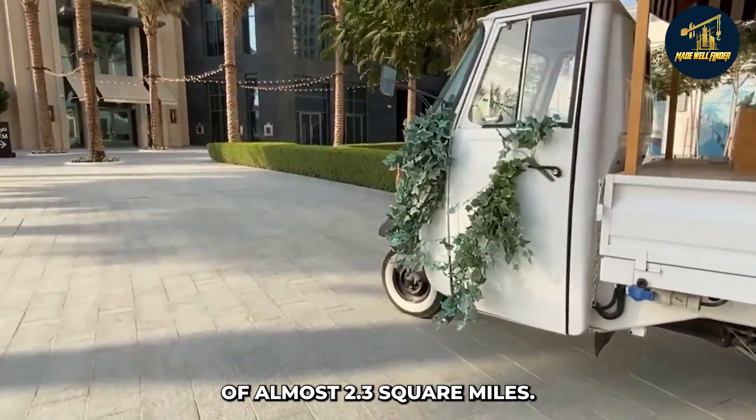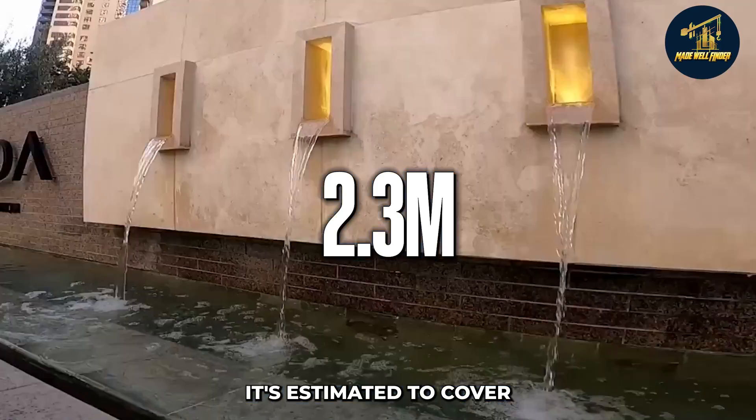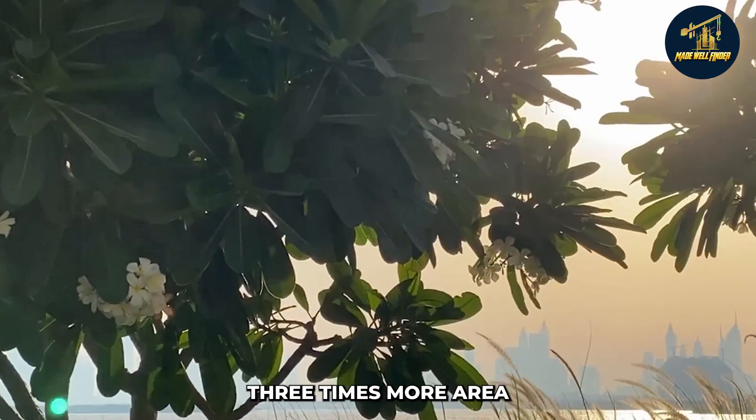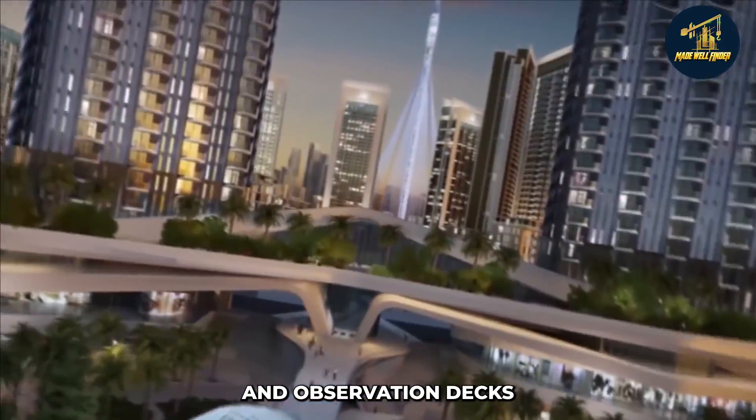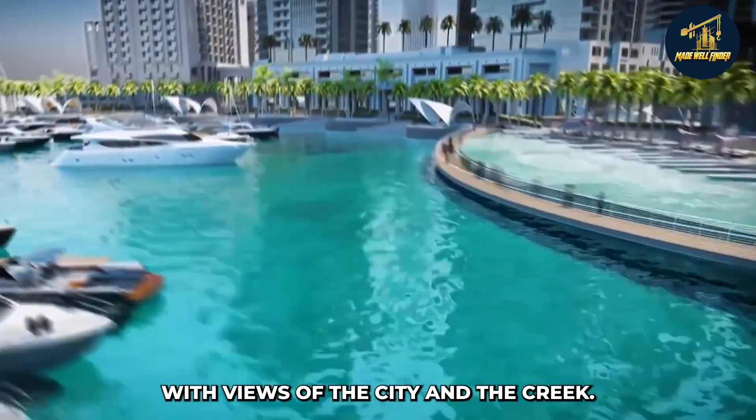Dubai Creek Harbour will be a new business and residential district that will spread over an area of almost 2.3 square miles — estimated to cover three times more area than Downtown Dubai. When completed, it'll feature apartments, a luxury hotel, and observation decks with views of the city and the creek.